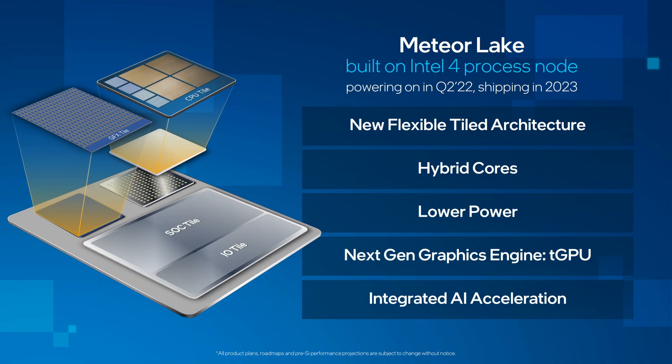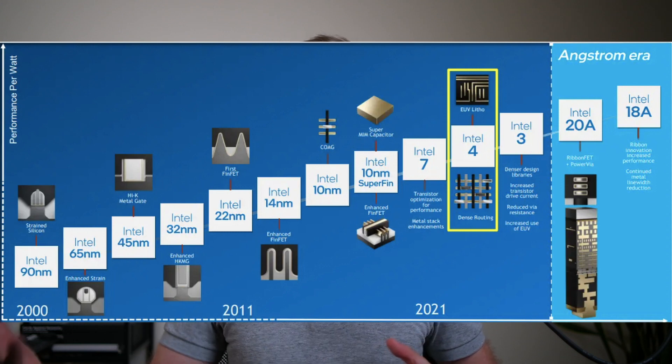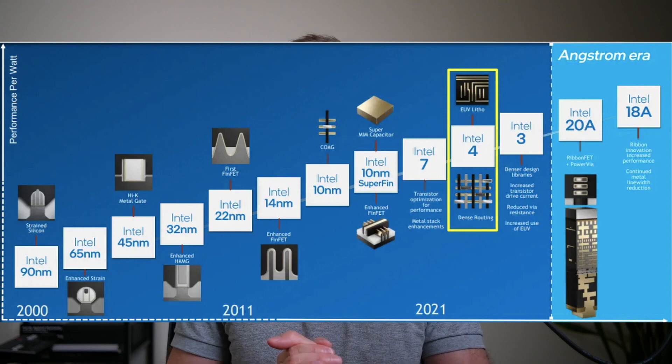The Meteor Lake CPUs are going to use Intel's four process node, which means we get basically more density on the chip. The current CPUs are 10 nanometer and this new series are going to be 7 nanometer. It's been a really long time coming as other manufacturers have been able to push ahead, but it's finally here with Meteor Lake CPUs, which we should start seeing in devices later this year. With that, we're going to get improved power efficiency, better graphics performance, and improved processing performance.